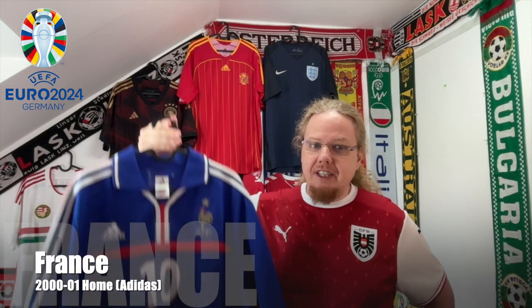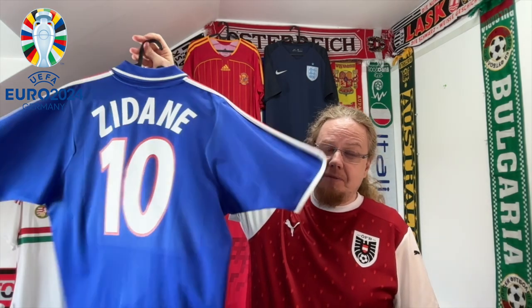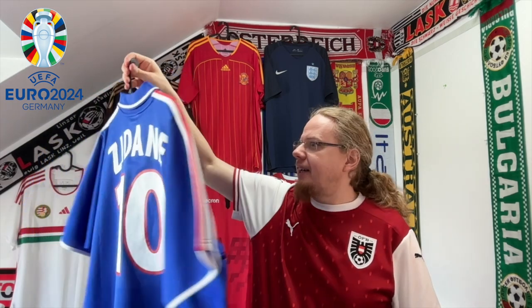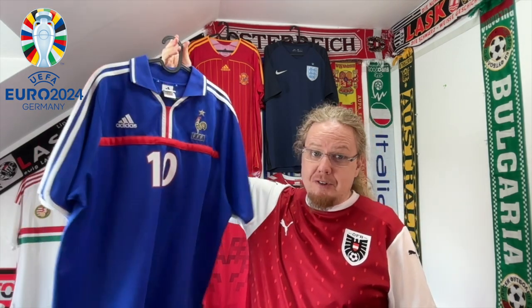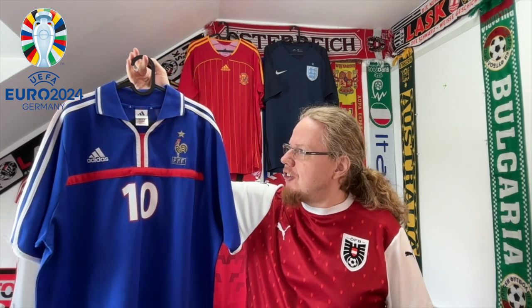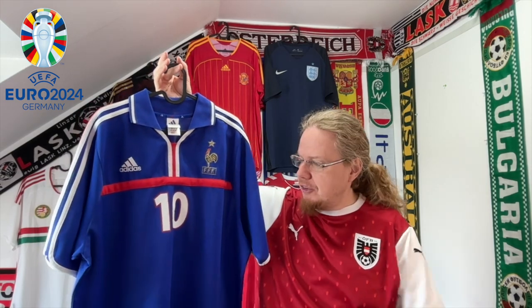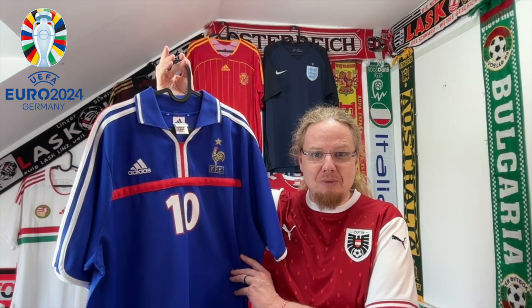We're in Group D — the Austrian group. I'm from Austria, but we'll start with an absolute classic: 2000 France with the nameset Zidane on the back. It's probably my favorite France jersey in my collection. I absolutely love everything about it, and I'm so glad that for this Euros, France have come back to this shade of blue.